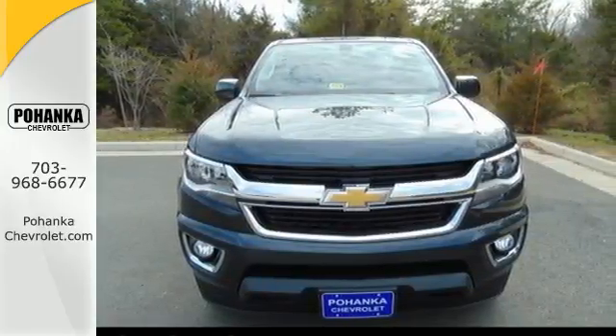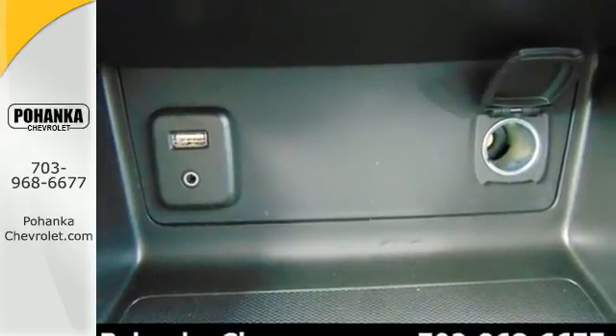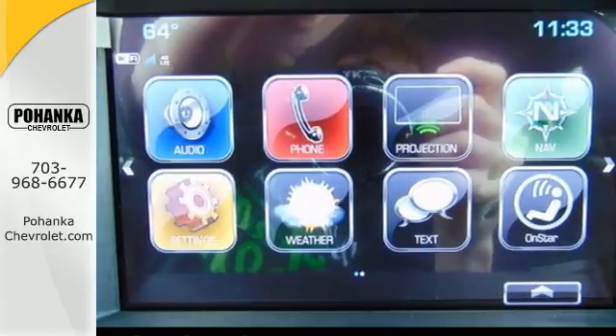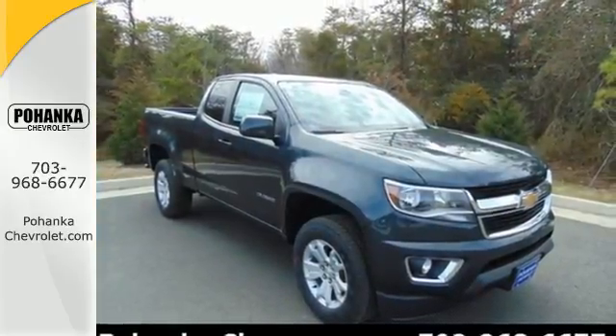Safety rides shotgun on every trip with the included Stabilitrack, tire pressure monitoring system, and rear vision camera with dynamic guidelines. With a smooth ride and a nose for what's next, this Colorado is the truck for you.